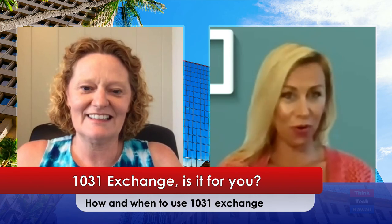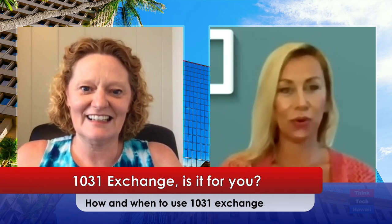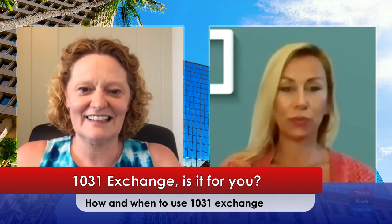So what is a 1031 exchange? A 1031 exchange is a section of the tax code — it's not a loophole. It's a section of the tax code that investors can utilize when they own true investment property to sell a property and buy a replacement property and pay no capital gains tax.